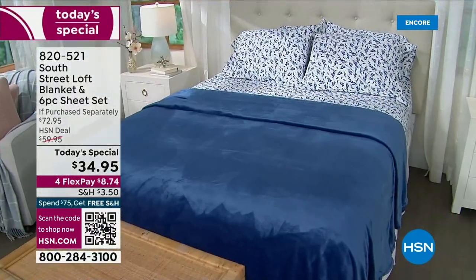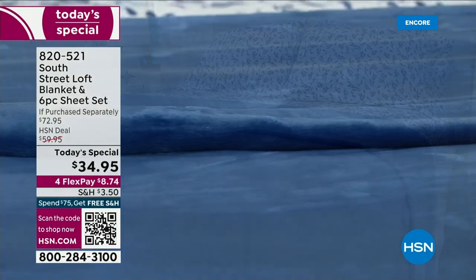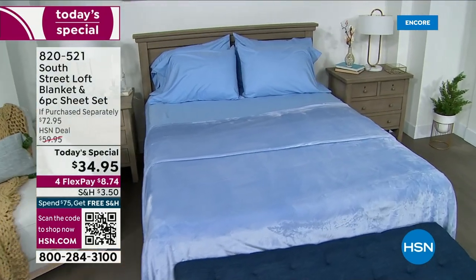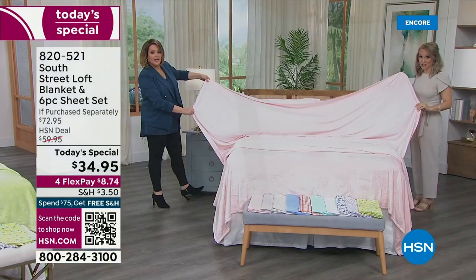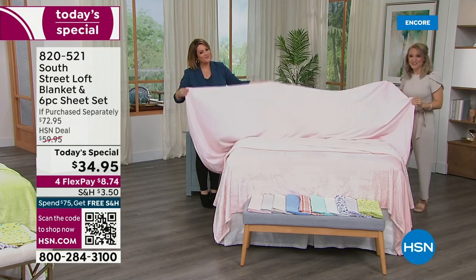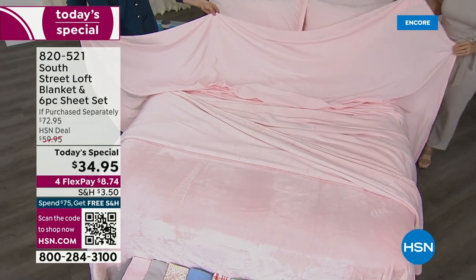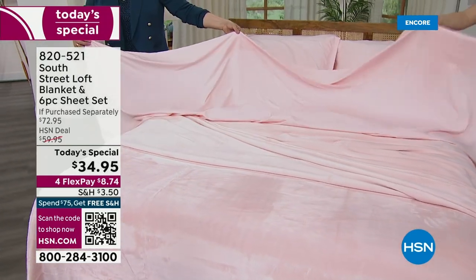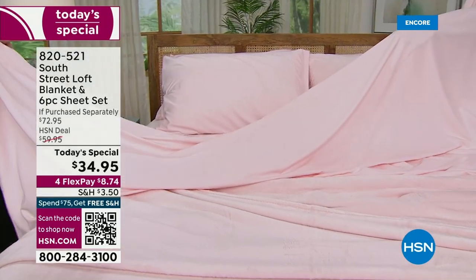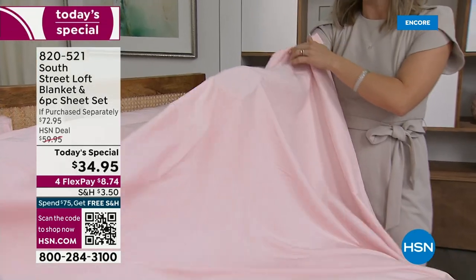We've done something very special this time — we've actually extended the length on the flat sheets for everybody. For example, the queen sheet has been extended six inches in both width and length. That's incredible because you asked for it — our South Street Loft sheet fans asked for a little more length and width. Take a look at how it glides and floats. This is the light pink, but notice you can't see my hand through it — it has really beautiful structure and durability.